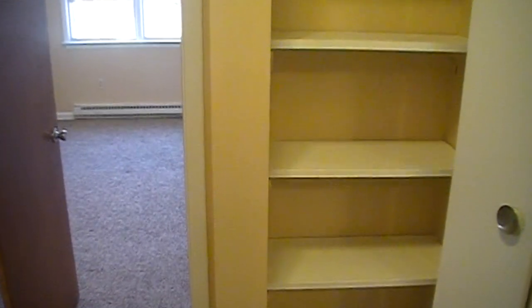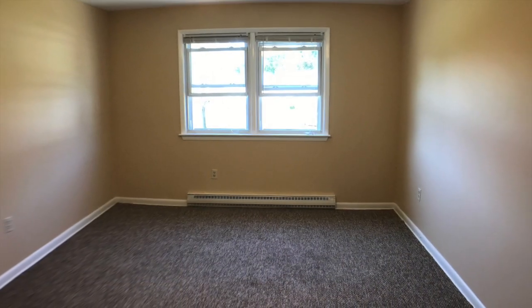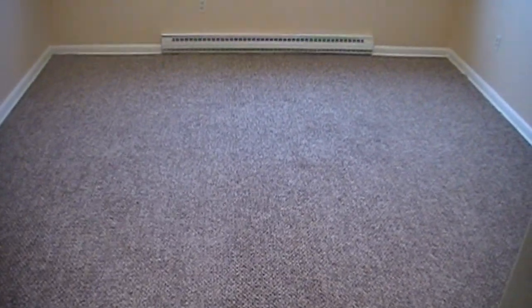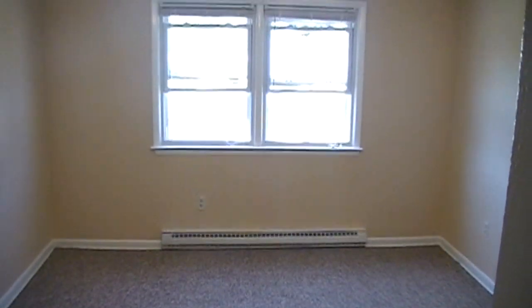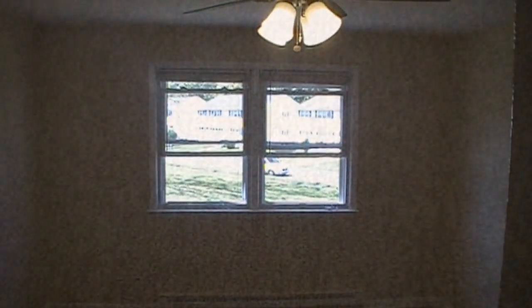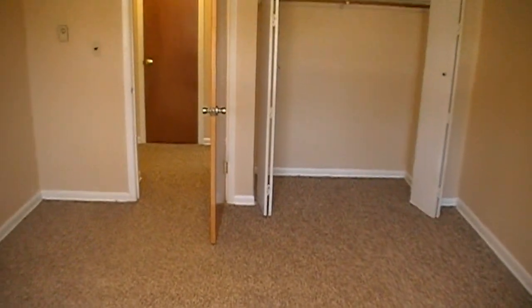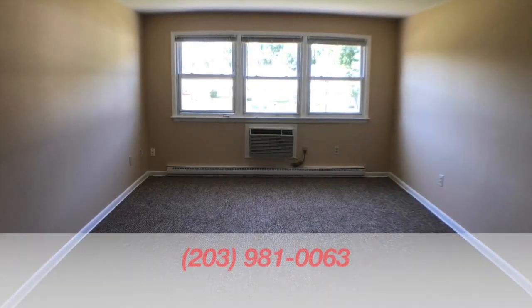Here we are at the linen closet, looking over towards the master bedroom. Here we are in the master bedroom. Wall-to-wall carpeting, recently repainted, great windows letting in plenty of natural light, and a large closet with plenty of storage space.